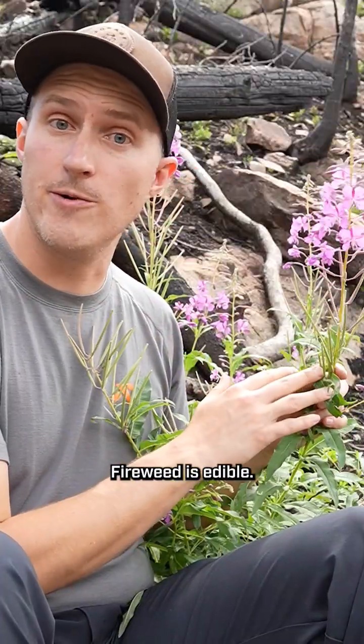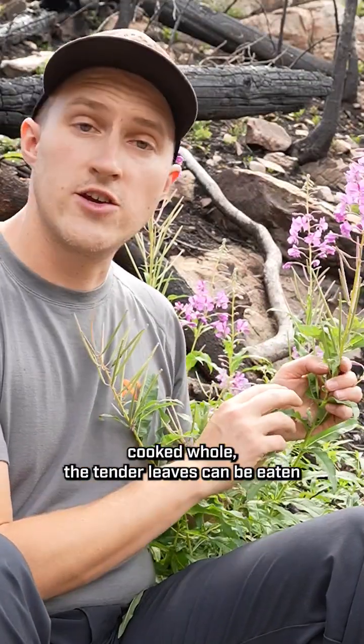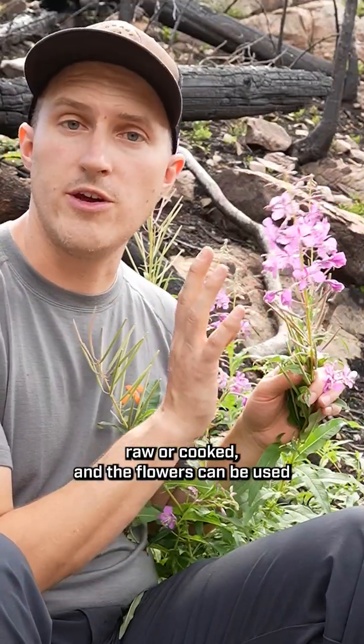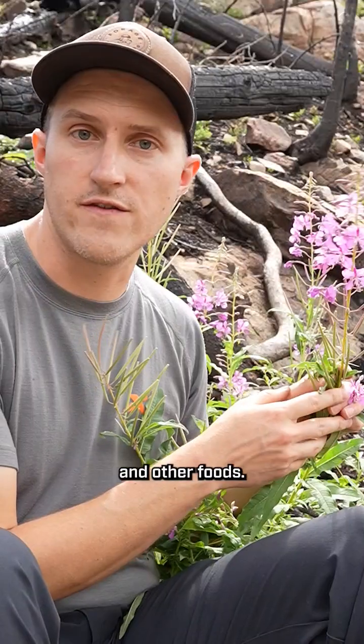Fireweed is edible. The young shoots in the spring make a great vegetable cooked whole. The tender leaves can be eaten raw or cooked, and the flowers can be used for various infusions or eaten as a garnish on salads and other foods.